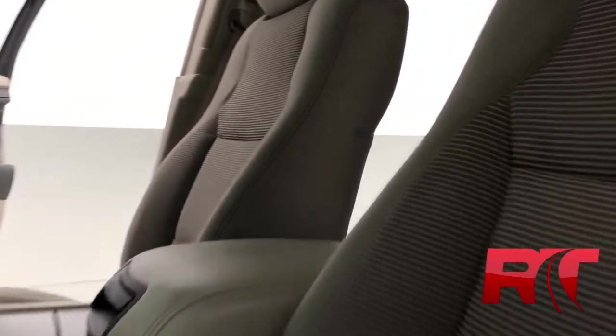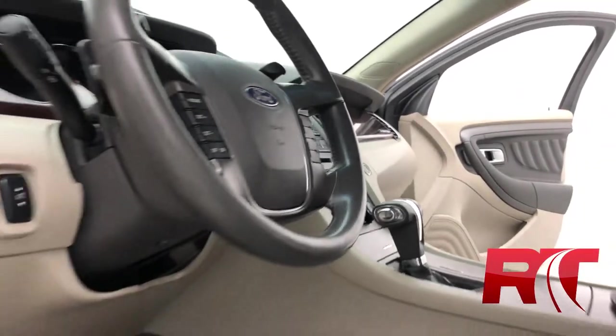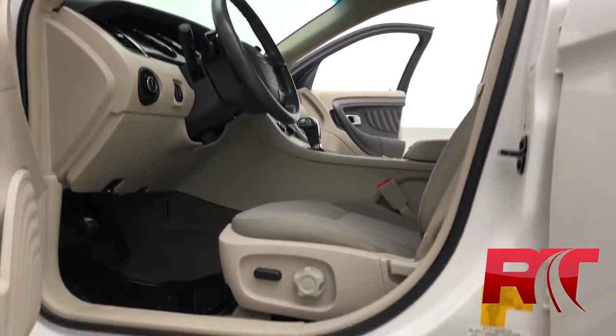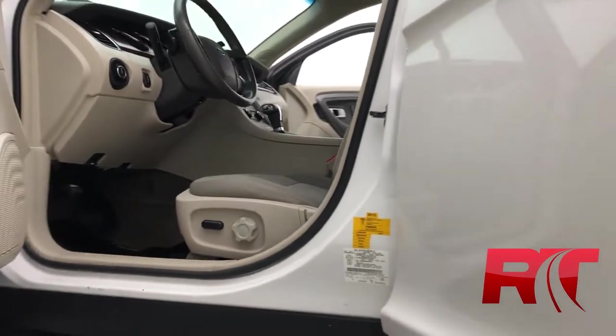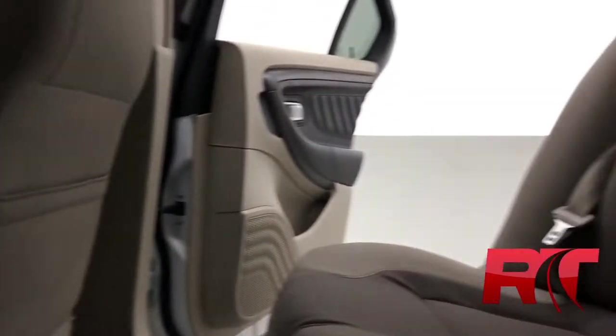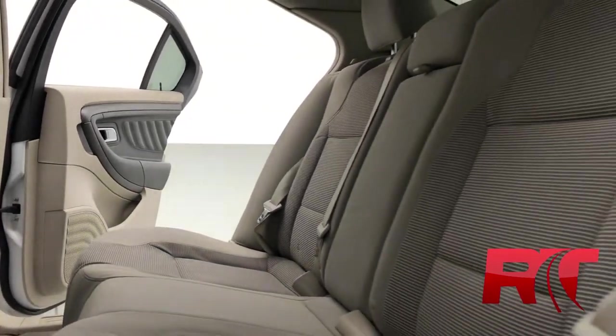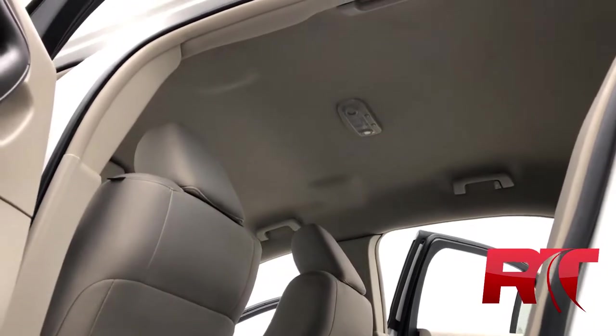That light stone beige interior has been kept in fantastic condition. The front dash is also looking great, featuring beautiful wood grain trimming. Power driver seat with lumbar support. As we head on to the back here, there's plenty of space for your passengers, as well as pockets on the back of the front seats for additional storage. The headliner is also looking great.